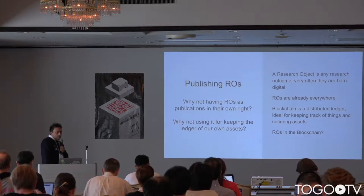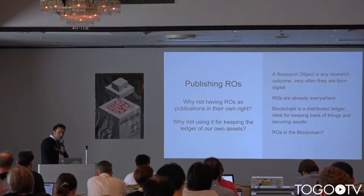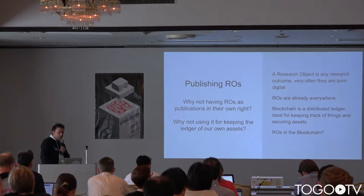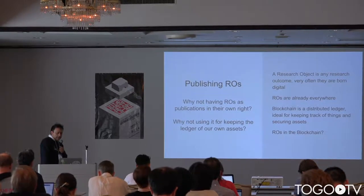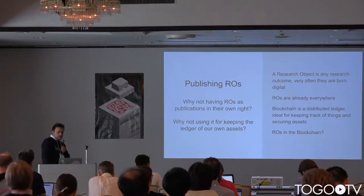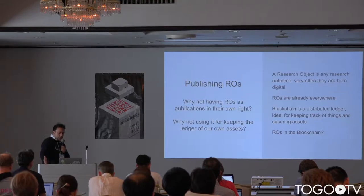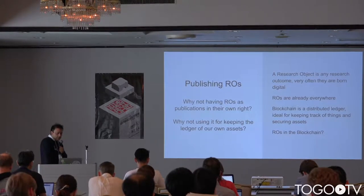We started wondering where we could keep those assets safe, and we realized there were very interesting similarities between cryptocurrencies and the way you manage these research assets. We were awarded a Digital Science innovation catalyst grant for the proposal: publishing research objects and having a ledger for science. We are currently working on that grant.